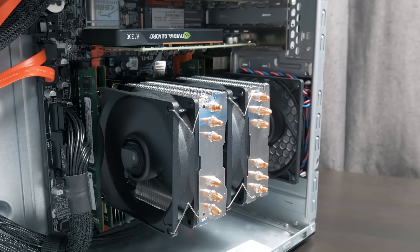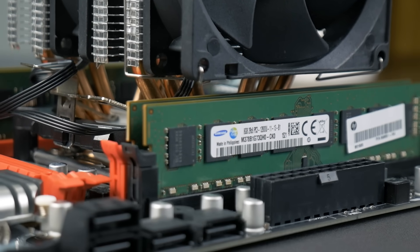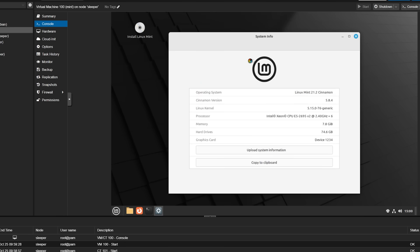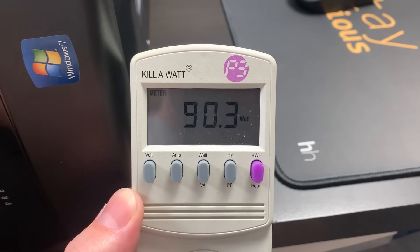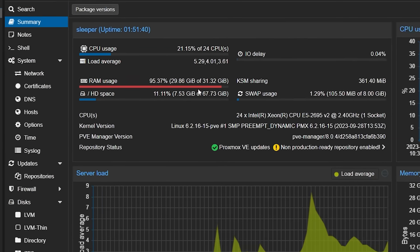With everything squared away, I installed Proxmox to take advantage of all those cores and 32GB of memory. While running Proxmox at idle, the system drew between 60 and 61 watts. I then set up a Linux Mint VM plus two containers — one running CasaOS with Crafty for Minecraft servers, and another running Jellyfin. With those running, power draw crept up to around 90 watts, and everything worked pretty well, though memory was starting to get a bit cramped.